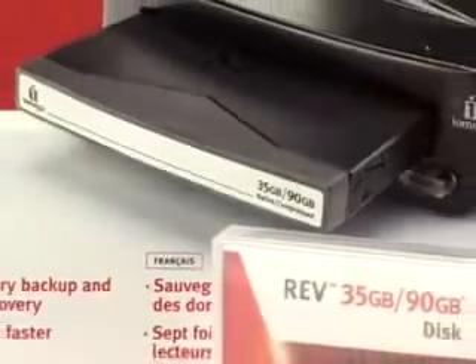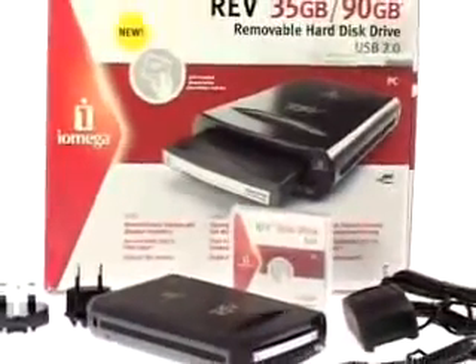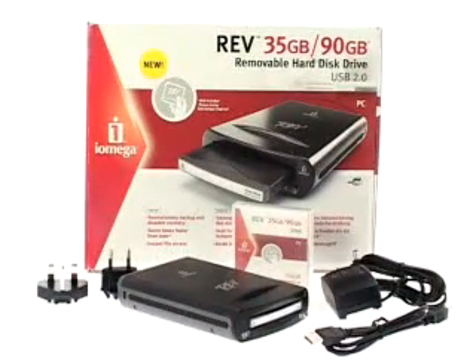The RevDrive from iOmega: fast, reliable storage that will give you the kind of speed LTO users enjoy, but at a fraction of the drive cost of DAT.